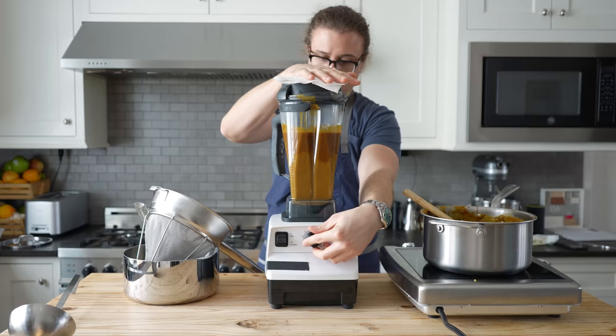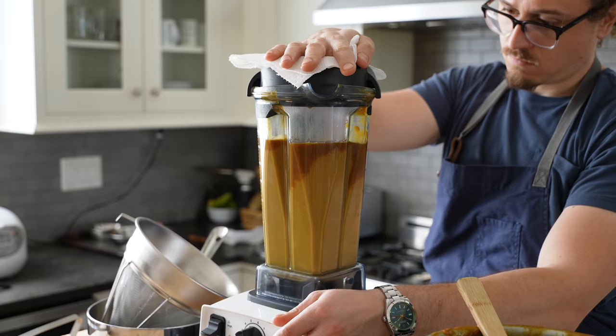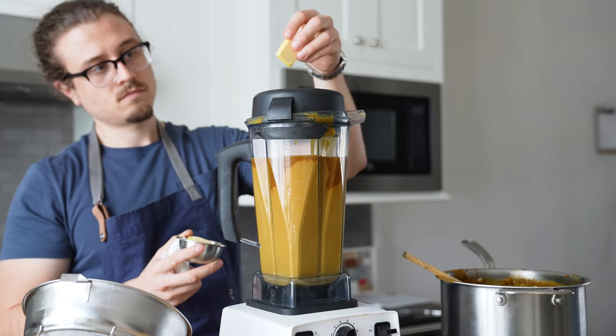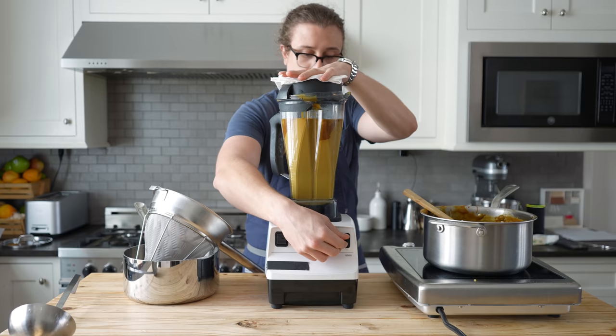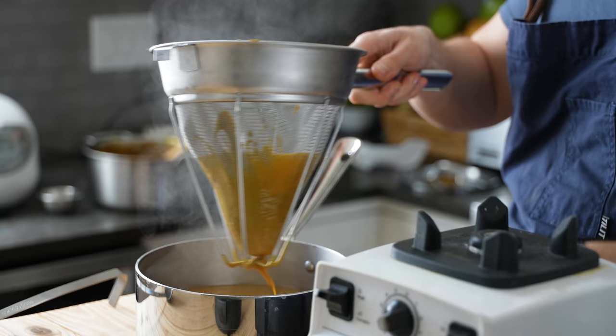Pop that in a blender and blend on high speed until extraordinarily smooth — I mean like velvet. Please just wait the extra 30 seconds. Once it's the correct consistency, while constantly blending, add in three and a half tablespoons or 50 grams of cold butter, one tablespoon at a time until all of it's added and emulsified. That should make your sauce beautifully glossy and smooth.